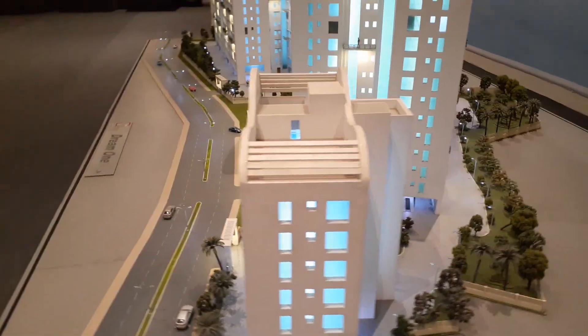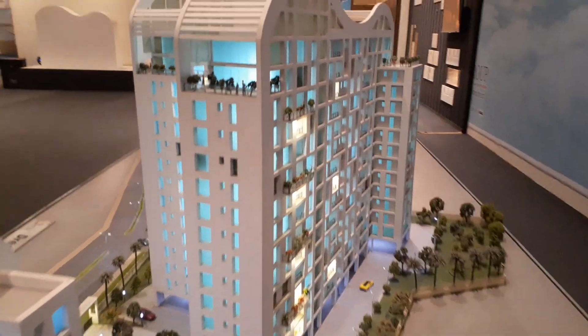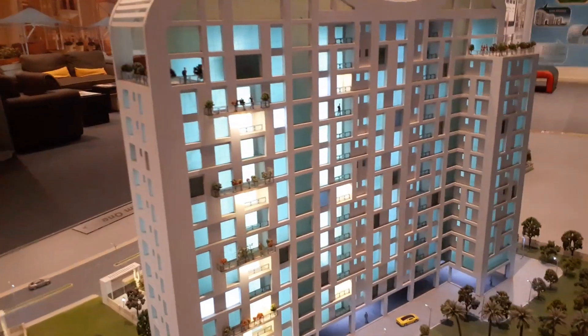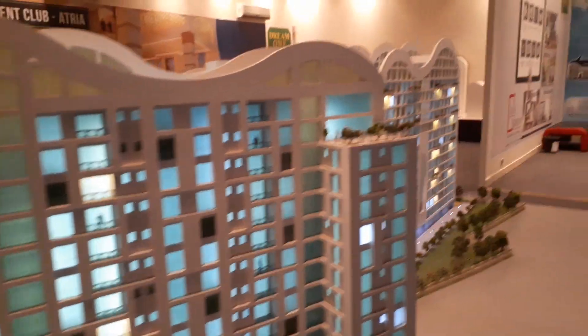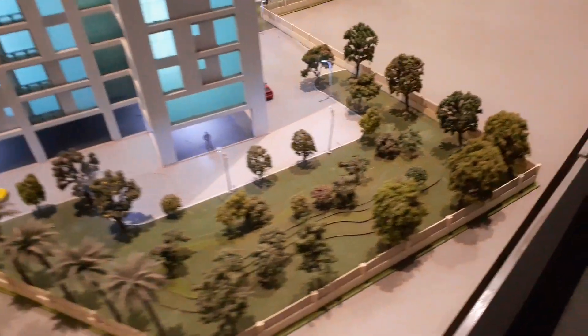It is a premium home concept for a few selected people. If you can see the balcony area, all these balconies will be facing toward the eco-tourism park of Kolkata, and you can see the open space of the project.